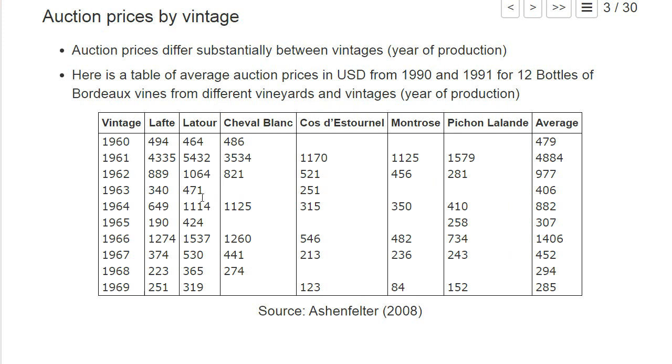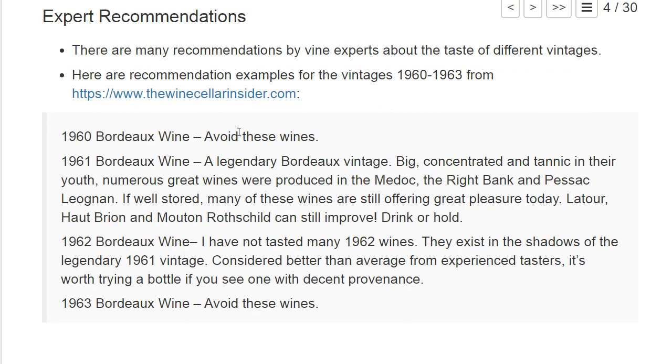Prices also differ between the actual vineyard. They are called chateaus in Bordeaux — that's basically the producer of the wine. For instance, La Tour seems to consistently be the most expensive one. You can search the internet for recommendations made by wine experts that describe the taste and quality of different vintages.